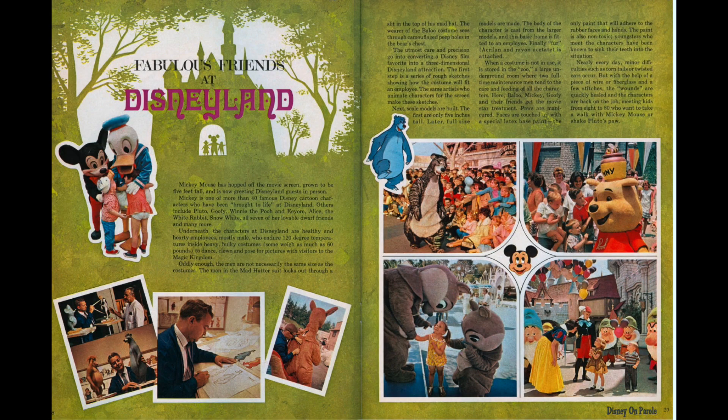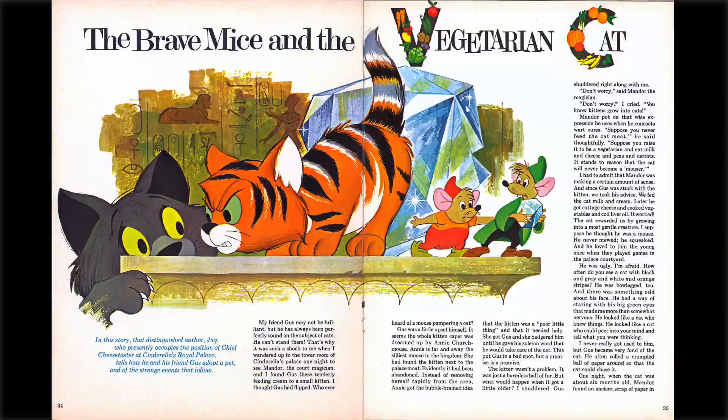Here we have an article called 'Fabulous Friends at Disneyland' about the design of the characters that meet and greet you at Disneyland. We even have Imagineer Bill Justice in photographs — he designed, or should I say redesigned, the characters in the 60s — and we have such new stars as Baloo and Winnie the Pooh. Gus and Jacques are back, the brave mice and the vegetarian cat. Jacques, 'who presently occupies the position of chief cheese taster at Cinderella's Royal Palace,' tells how he and his friend Gus adopt a pet and the strange events that follow. These brave mice stories are just so much fun, told by Jacques himself, and they are very creative and imaginative.